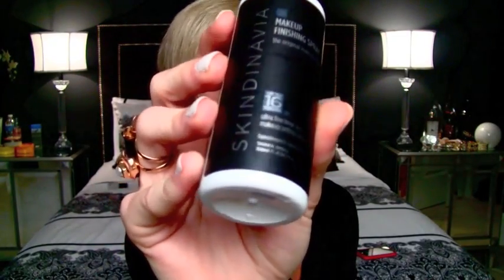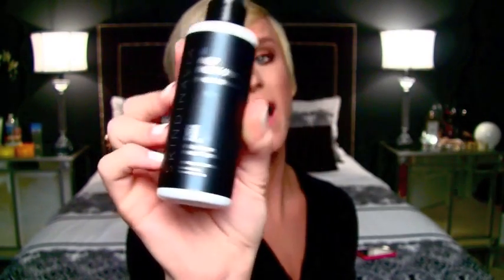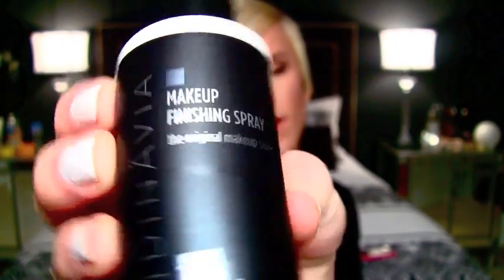So this is the Skindinavia I have. It's a black label, whereas hers was like a blue or white one, but I like this packaging way better. I went on the site and did a little research, and there is a bridal one, but there are so many other kinds of Skindinavia finishing spray — there's one for oily skin, one for dry skin, a moisture one, a bridal one, and one that makes you look ten years younger. My skin is if anything dry, but I don't want to add moisture, and it's not overly oily, so I just bought the regular makeup finishing spray. It says up to 16 hours, ultra-fine long wear, and that is something I love about this finishing spray.